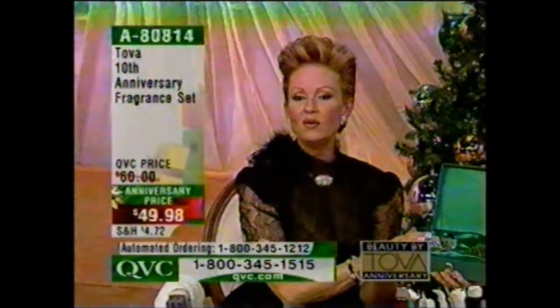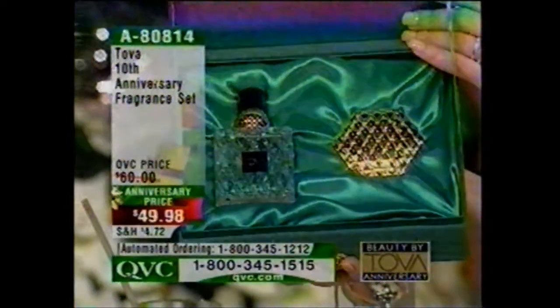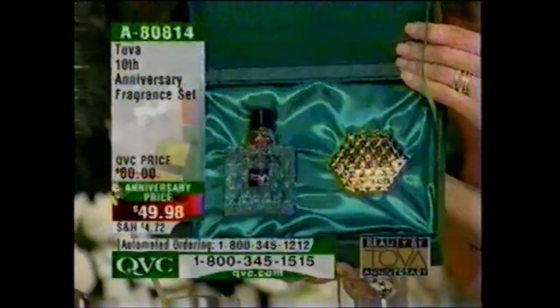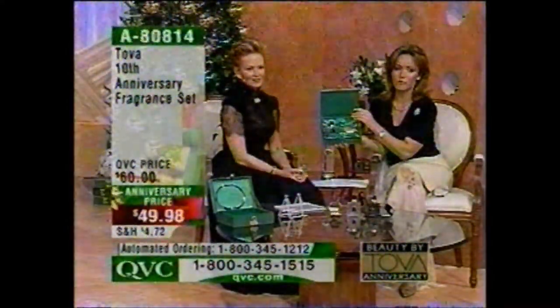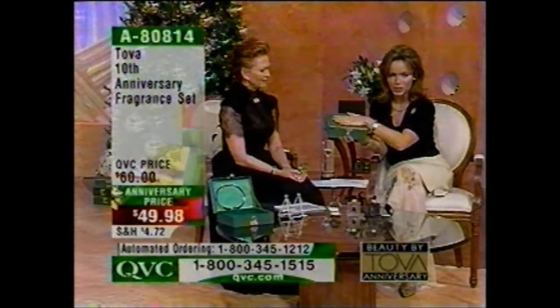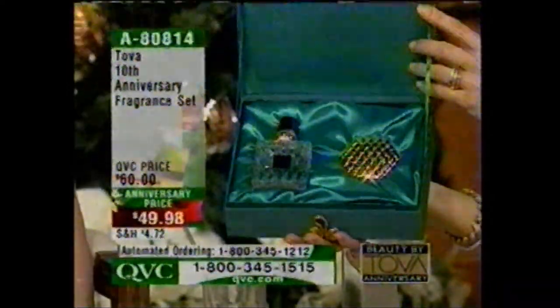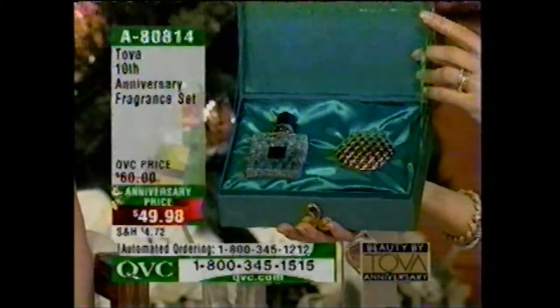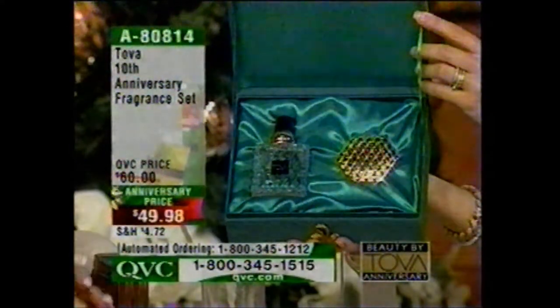What we wanted to do is thank all of you for giving us 10 years together and bring you something unique. By March this will no longer be available in that bottle. Over 2,200 of these have been spoken for. Please use automated ordering — put it on your Q Card, no payment until February. The anniversary price is under $50 and only good until tomorrow midnight.